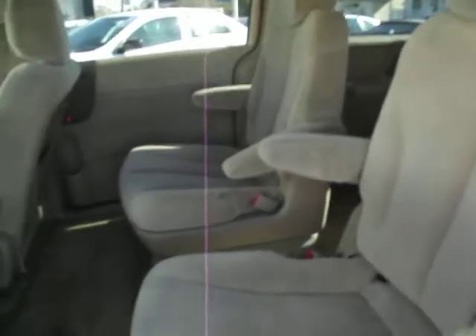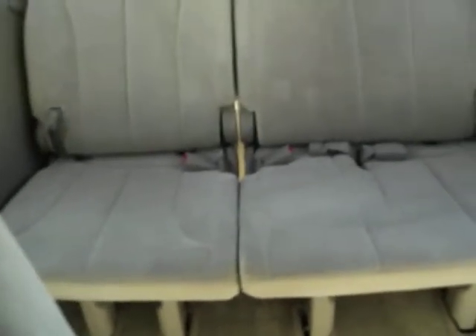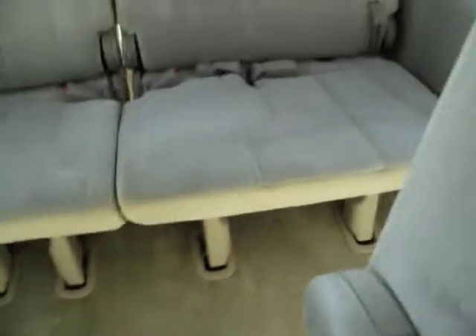Captain's chairs for the middle, so adults or older kids can sit there, and then you do have the room in the back as well with the third row. That third row does fold away, so if you don't need the room, you can fold it away and use the entire back area for cargo.